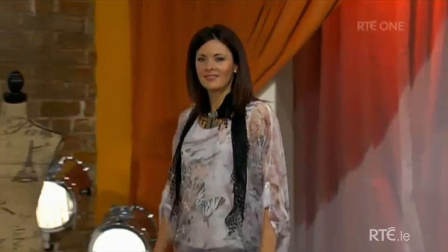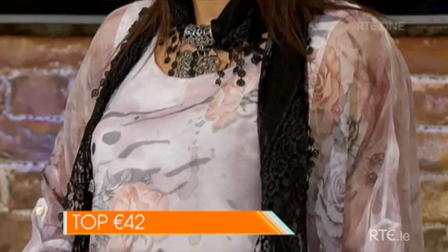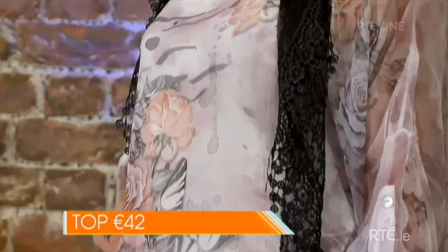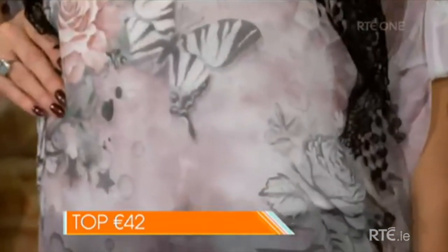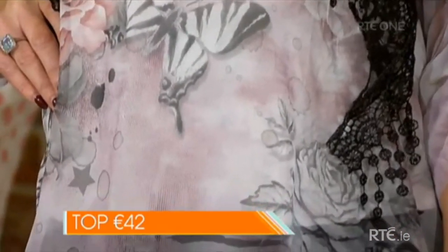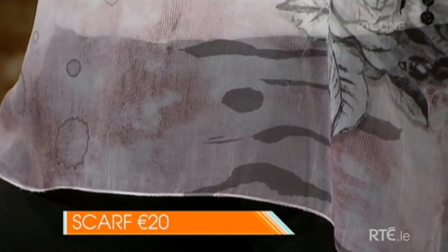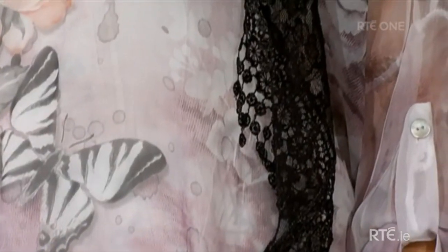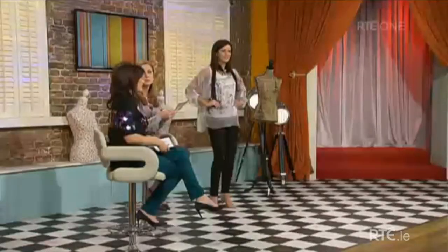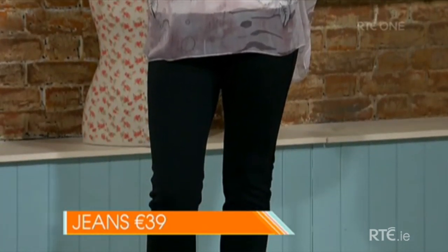We have a lovely top — it's a two-piece top. It's silk, actually a silk tissue, and on it is a beautiful design of a butterfly and roses. Underneath that you have the vest that comes with the top, and this is 42 euro. We've put it with the black lace scarf — the jewel scarf — and you can see the butterfly jewel just at the neckline.